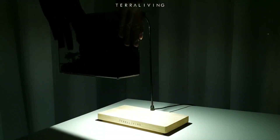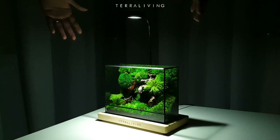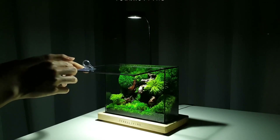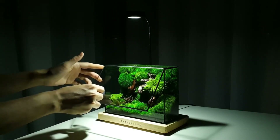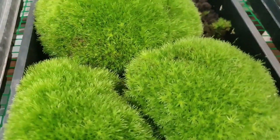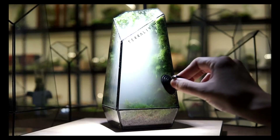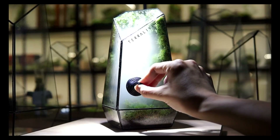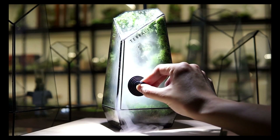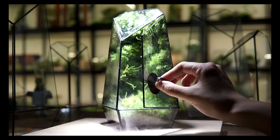That sounds like a lovely way to bring some nature into your home or office. Terrariums can be a great way to create a small, self-contained ecosystem that can thrive indoors. Not only do they add a touch of greenery to your space, but they can also help purify the air and reduce stress. Plus, they are generally low maintenance and easy to care for, which makes them a great option for those who don't have a lot of time or gardening experience. Just be sure to choose the right plants for your terrarium based on factors like lighting, humidity, and temperature.